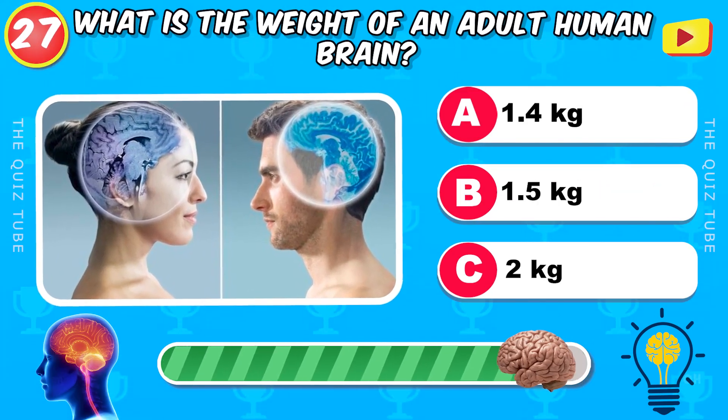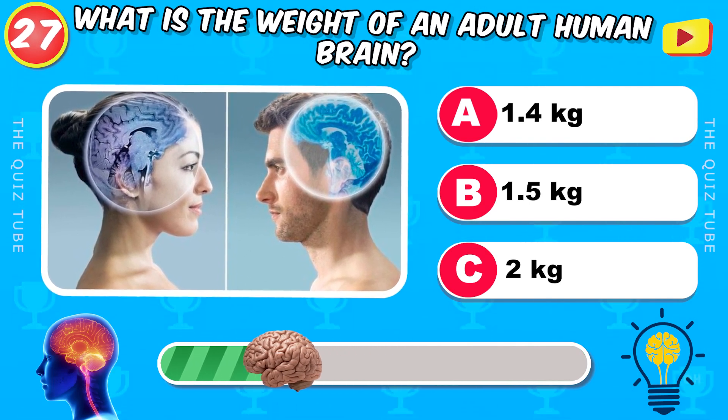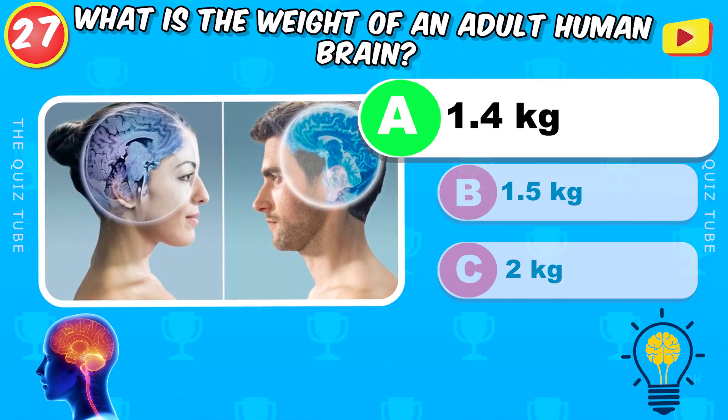What is the weight of an adult human brain? 1.4 kilograms.